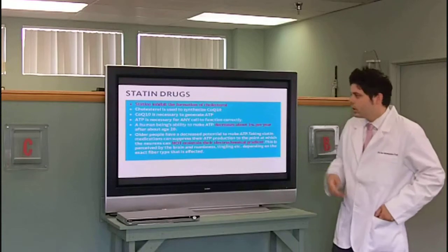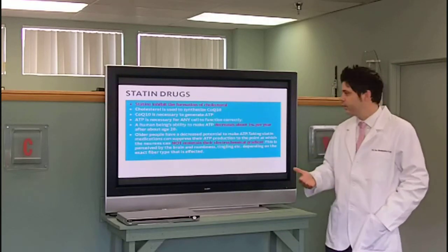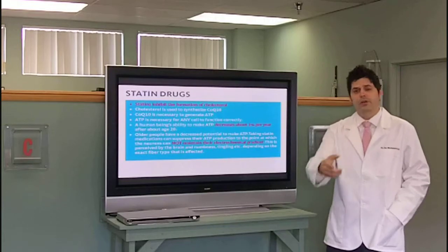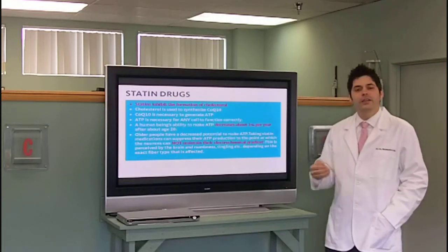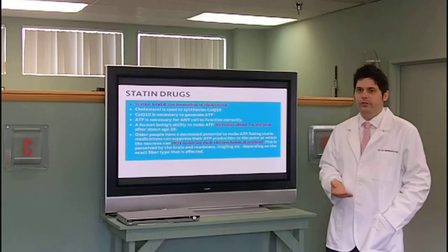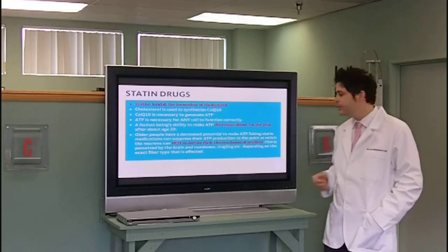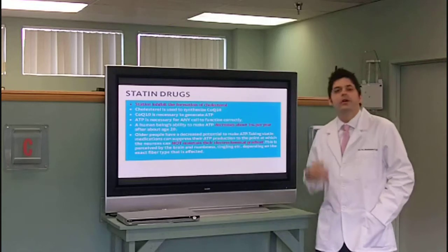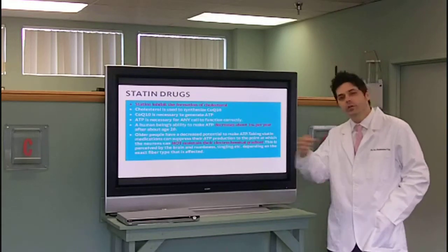Let's talk about statin drugs. Cholesterol is made in the liver. Cholesterol is used to make something called CoQ10, and CoQ10 is necessary to make ATP. ATP is the energy for every single cell in your body. If you do not have ATP, you have no energy, and the cells will start to degenerate and die. As we age, our ability to make ATP decreases about 1% per year after age 20 — so an 80-year-old has 60% less ATP than a 20-year-old. Taking statin medications suppresses your ATP production even more, because statins basically shut down the liver, so you're not making the ATP anymore to the point at which the neurons no longer have the ATP they need and will not be able to fire.